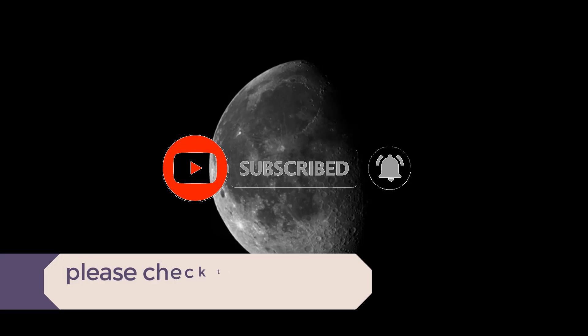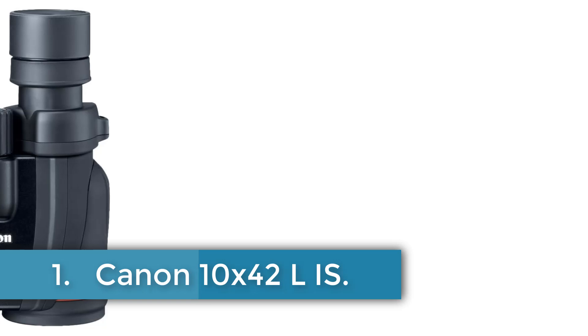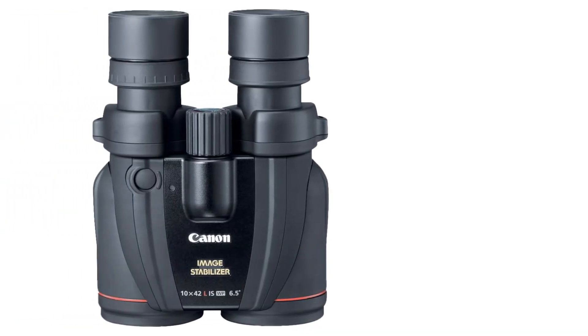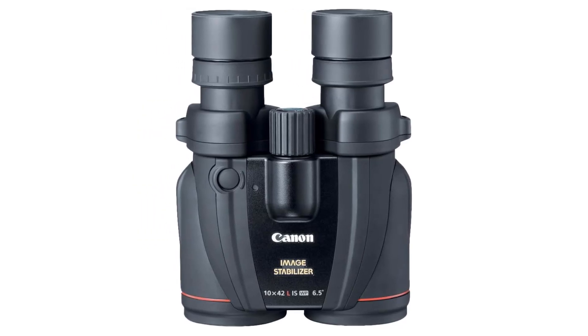Let's dive into the video. Number 1: Canon 10x42L. The Canon brand offers a waterproof adult binocular with a 42mm objective lens diameter and a maximum magnification of 10.